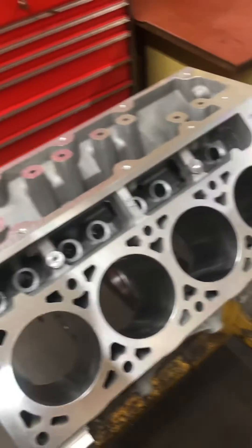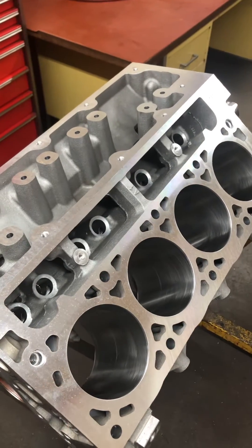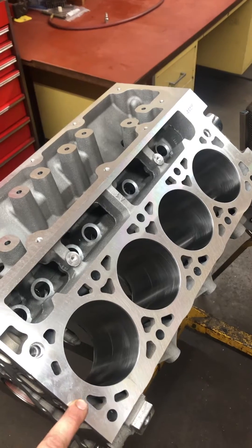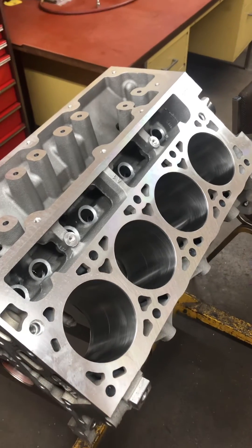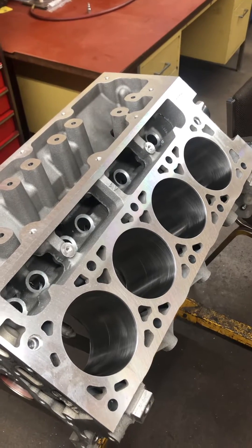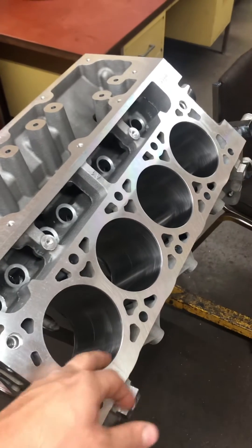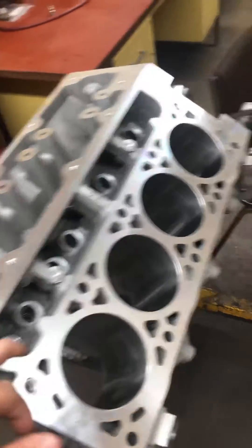I just wanted to make a quick video on piston wall clearance on these late model engines. This is a 2017 5.3 L83 engine — basically a stock rebuild, except we went 20-over, or 0.5 millimeter over, because the number one cylinder had some pretty good scoring. It ate up a lifter.